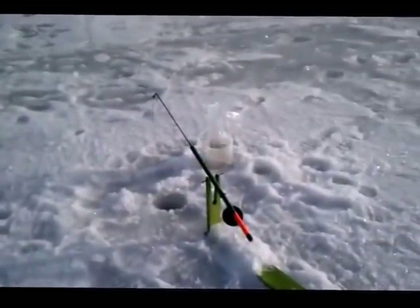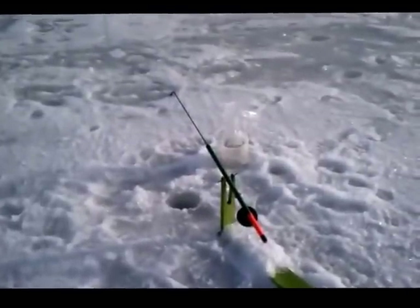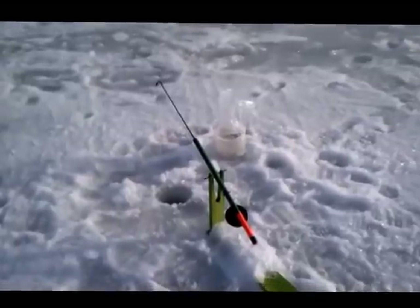We set up one of these nice tip-downs that are custom made here for Mickey's Bait and Tackle. Put a minnow on a hook with a split shot above it. I drilled another hole here to jig a few small ice dots with mousies today — that's usually what I use all the time when I'm out here.